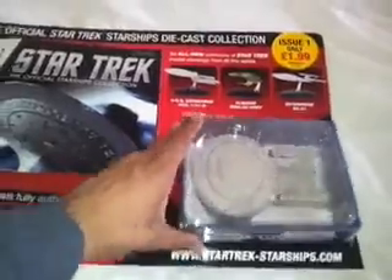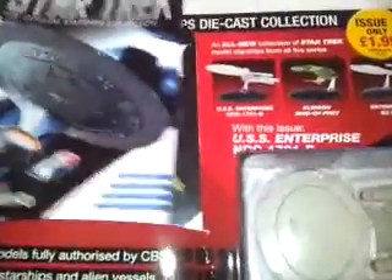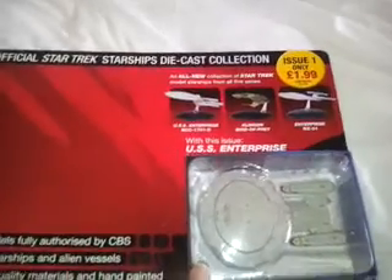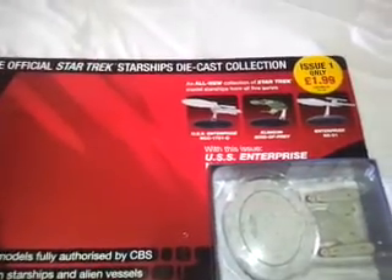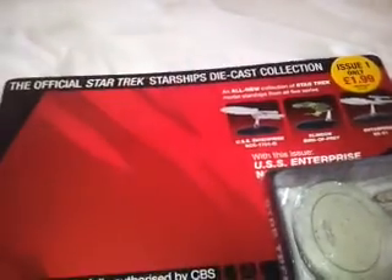I'm probably going to get another one of these. I just got this first one. It all looks pretty good, these diecasts. This one is of the USS Enterprise NCC-1701. This first one is £1.99. After that, they're £10.